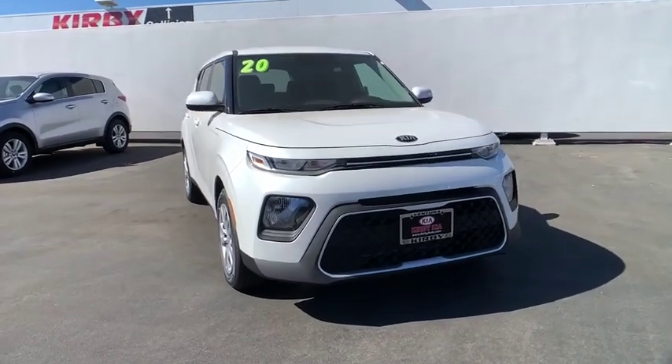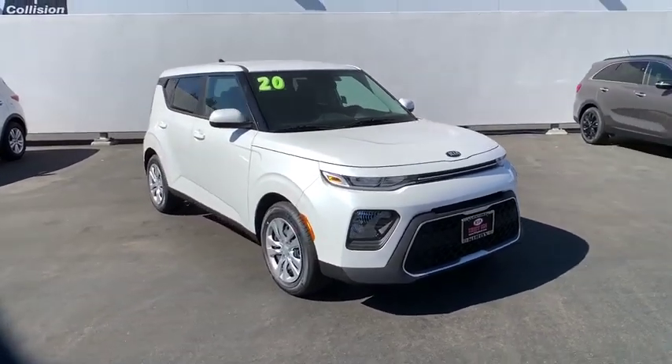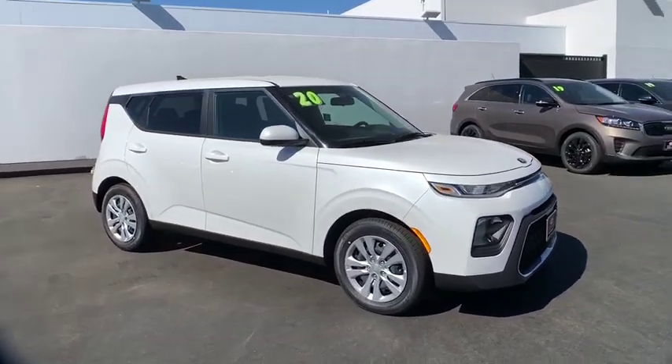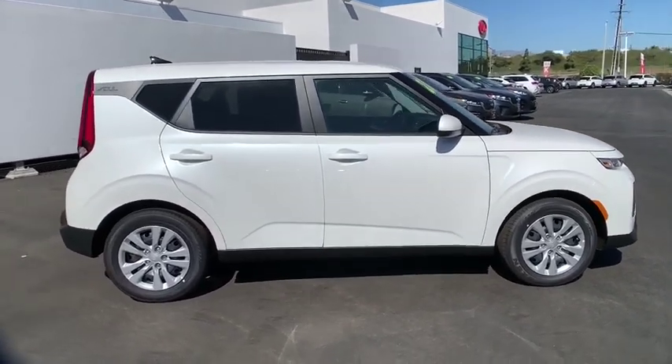We are pleased to show you the 2020 Kia Soul. The Soul is quick and ready with its innovative, catchy style, a sharp, roomy, and well-fitted cabin, and a comprehensive list of safety and fun features.